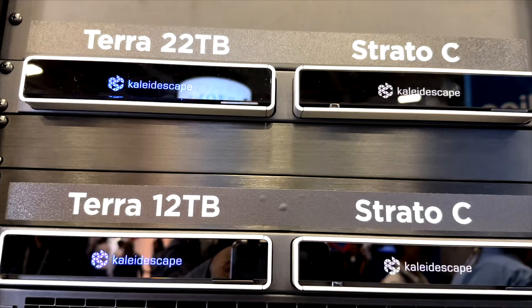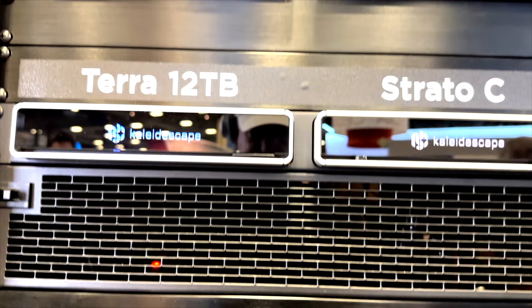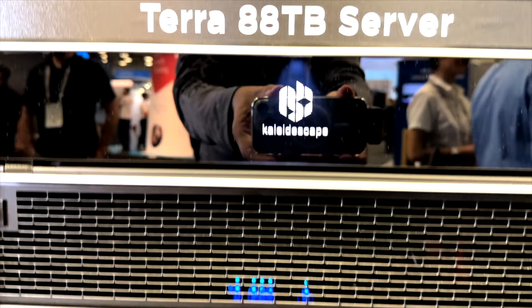Kaleidescape consists of a player and storage. Whenever you are wanting to purchase a unit, you will have to purchase the storage for the movies to be written onto a hard drive, and then you will need a player to play off that hard drive. Getting into what makes it so great is the video wall, the app on your phone, the app on the Aura remote if you're using that, and the overall customer experience.